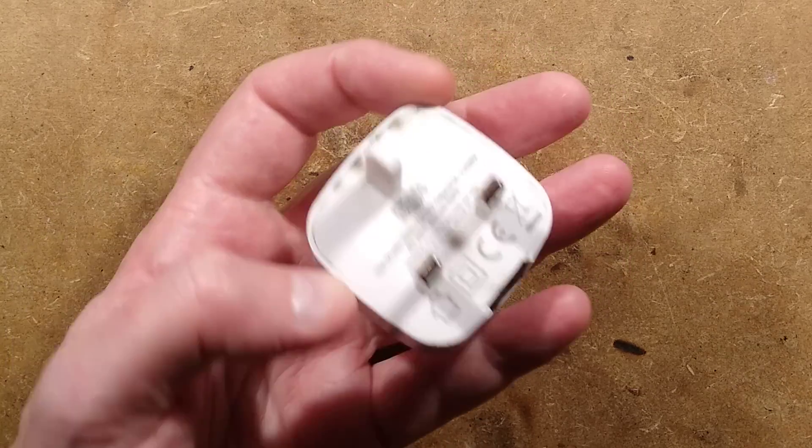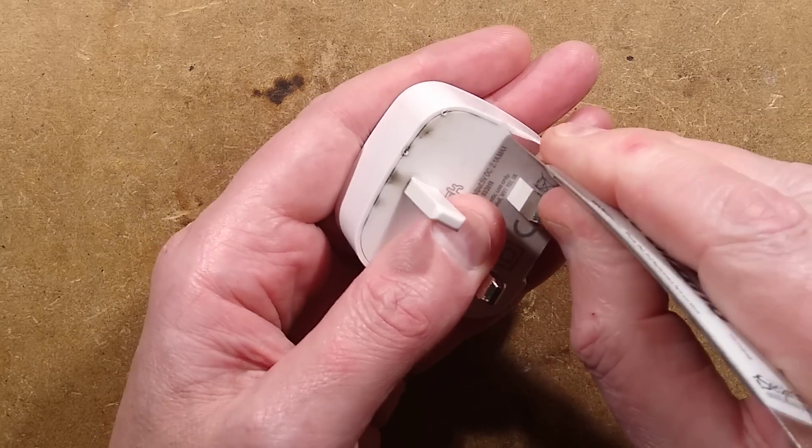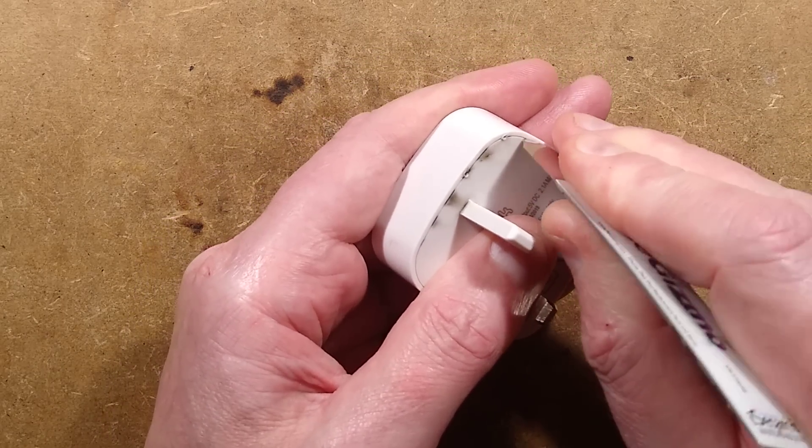I'm trying to remember how these open. I can't remember if they're glued together or if it's just a friction fit. I shall get the spudger into the side if I can.